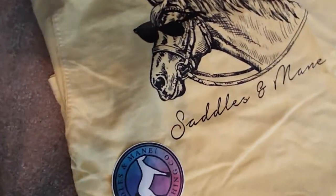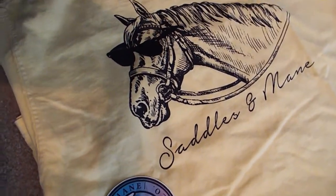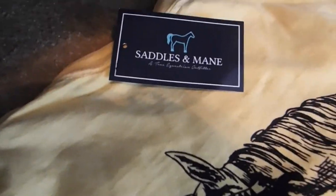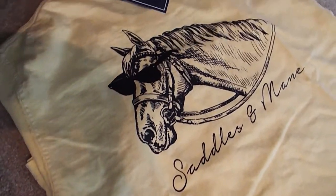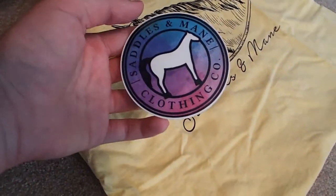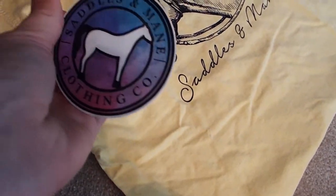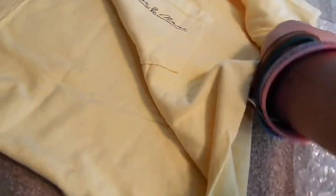The other shirt I got was one I'd been eyeballing all weekend - from Saddles and Mane Company, who are on Instagram. It's a yellow shirt with a cute little horse wearing sunglasses that says 'Saddles and Mane.' I also got a sticker with their company logo in tie-dye. On the chest pocket it says 'Saddles and Mane Established 2015.' Really cool.